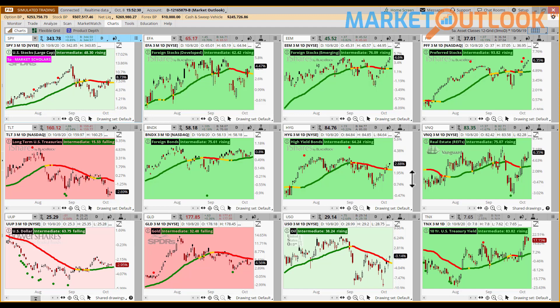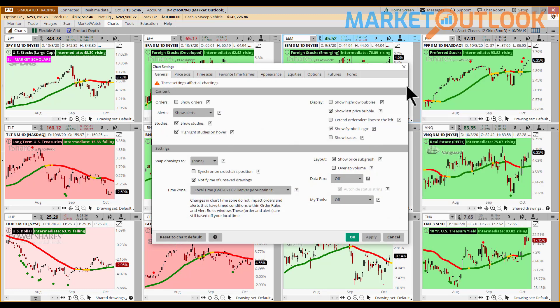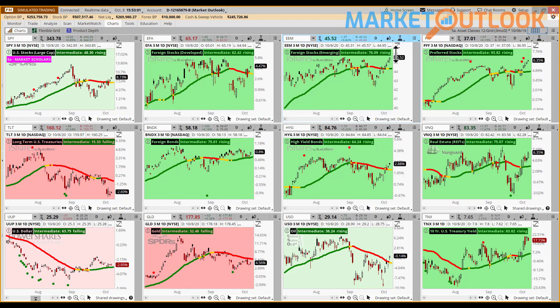For premium members who prefer looking at price rather than percentage: right-click on a chart, go to style, then settings, click on the price axis, and uncheck the box where it says 'show price as percentage.' EEM would then show $45.52 rather than up 4.6% over the last three months. You can change that on all 12 charts and re-save your grid. But for my purposes, I like seeing it with the percentages.